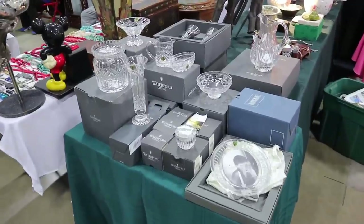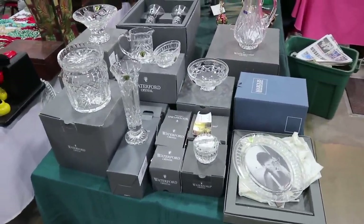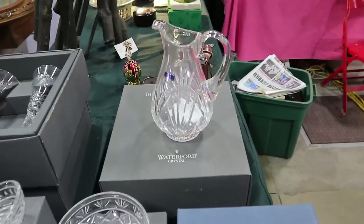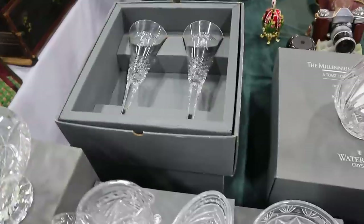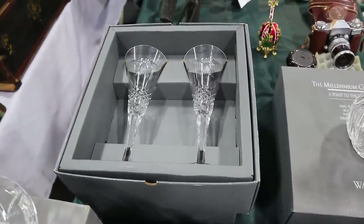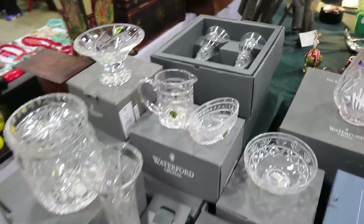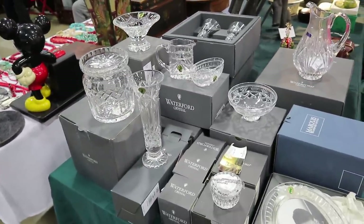A whole lot of Waterford in a box that's never been used — a lot of these are newer and millennium pieces, but there is a collector's market for these. Marquis is a pattern we see quite often. These I just got and viewers have informed me these are the millennium line with the doves of peace etched on them. It's really well made, beautiful stuff, and I did sell a piece here yesterday.